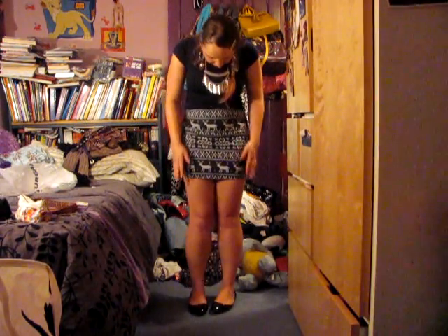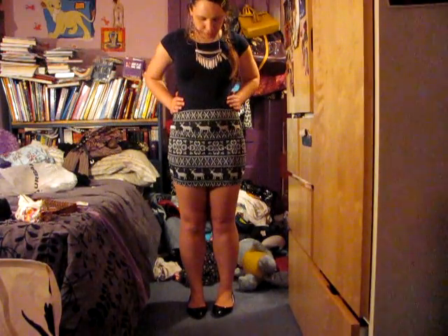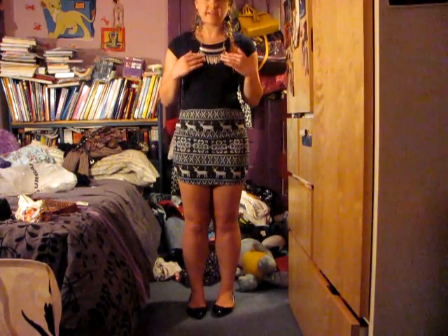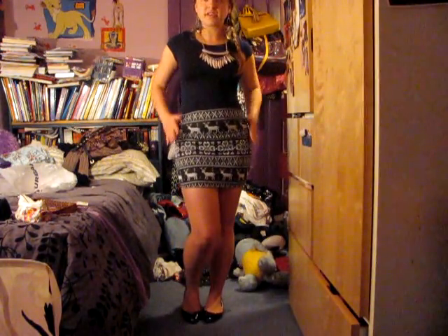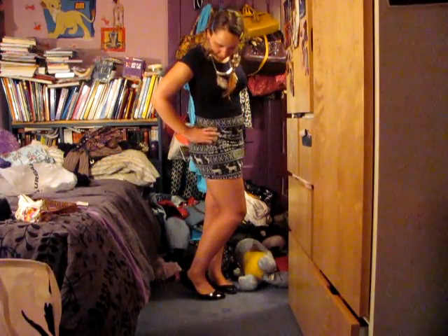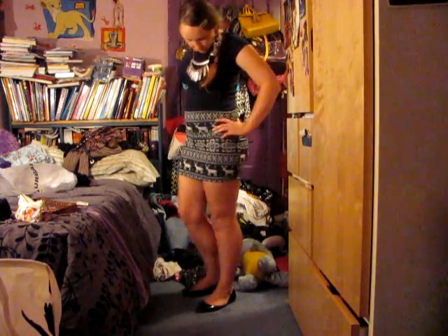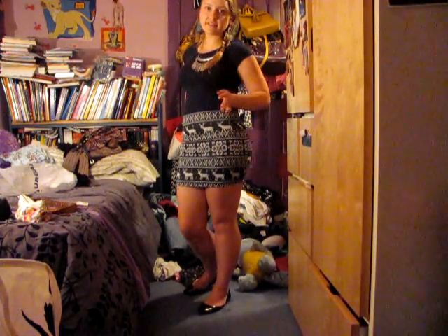The last and final outfit I will be showing you for my fall back to school lookbook — I'll probably do more — but the last look: I just paired a nice tight knit mini with a nice tight blue shirt, a nice statement necklace, and some nice feather earrings. All together it gives a sort of tribal look, and I paired it with some nice classic black flats, which kind of adds a bit of sophistication and class to the outfit.